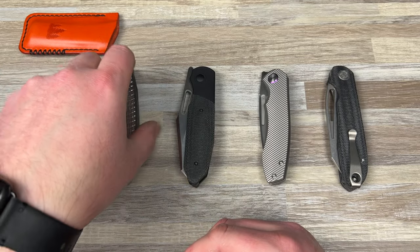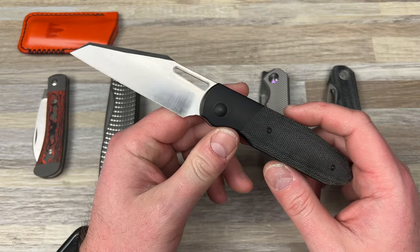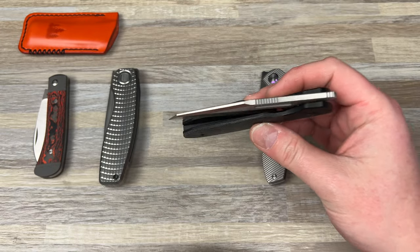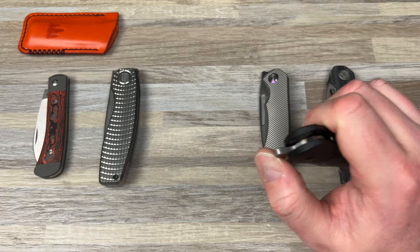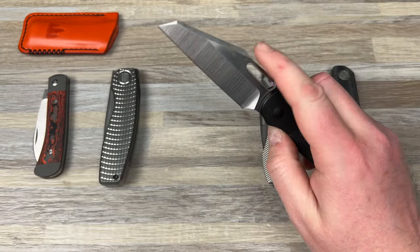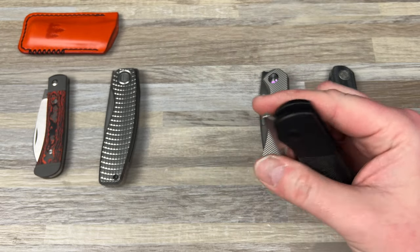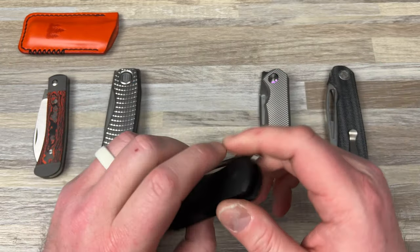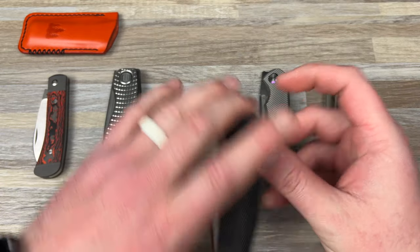Then you have the Renegade Provisions Co GOM — God of Mischief — and this was the winner of the $300 to $500 category. This knife is absolutely incredible. Made by Riott — Chris did a great job with this design. I have plans to get another one. Really love the design, love the knife — it's special.